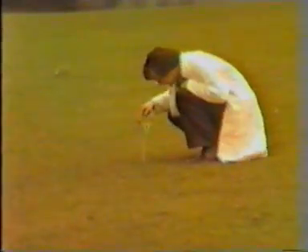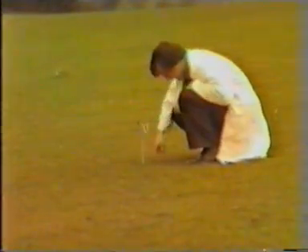Look at this. There's a ring on the outside here. It's stuck into the ground! Did you hear it come down? No!